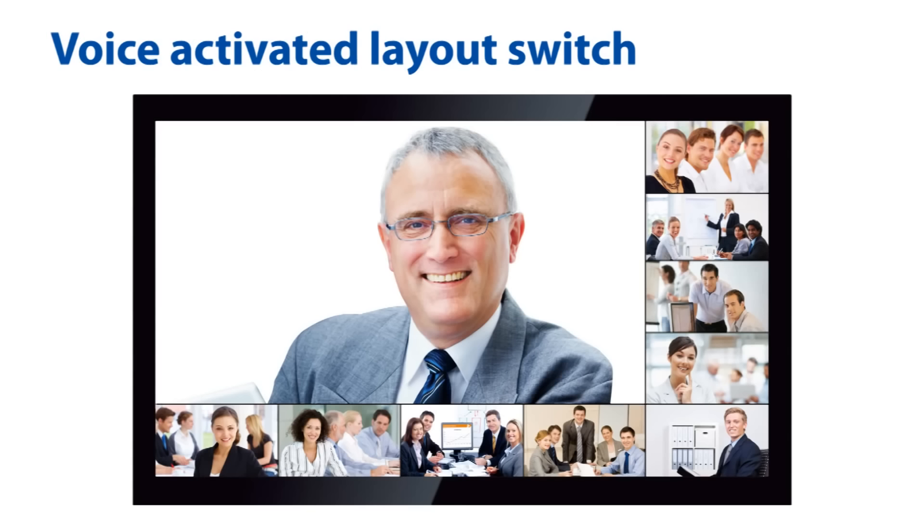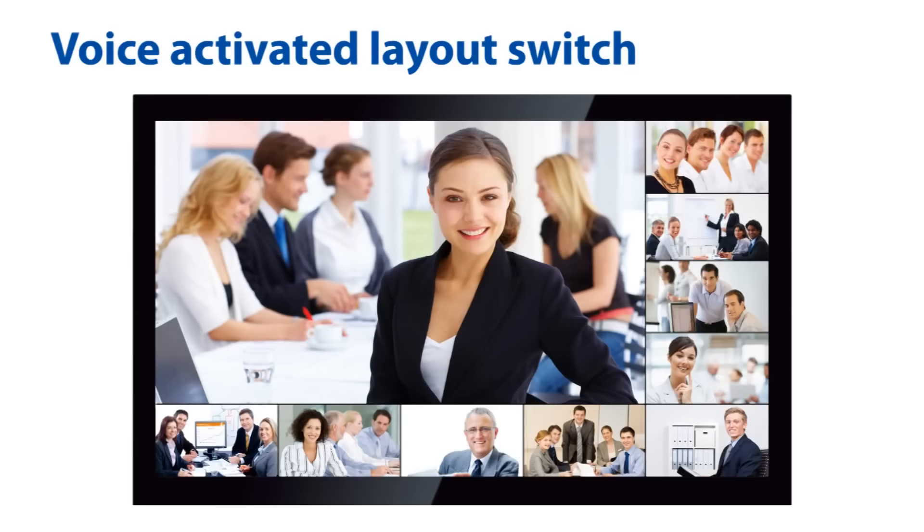The voice-activated layout switch allows the dominant speaker's screen to be automatically enlarged. The system can detect who is speaking, which helps eliminate confusion during meetings.